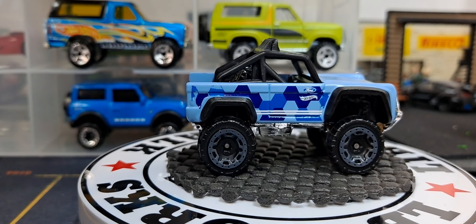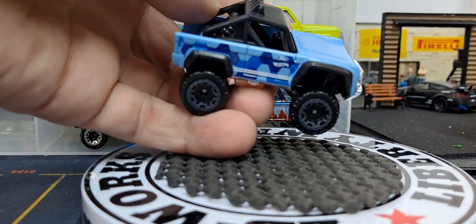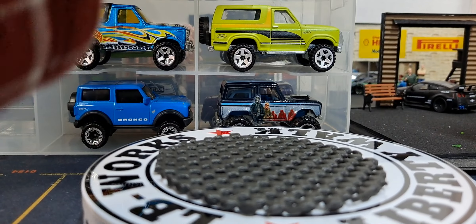So that's seven releases from Hot Wheels. I would have thought I had two or three of these, not seven of them.